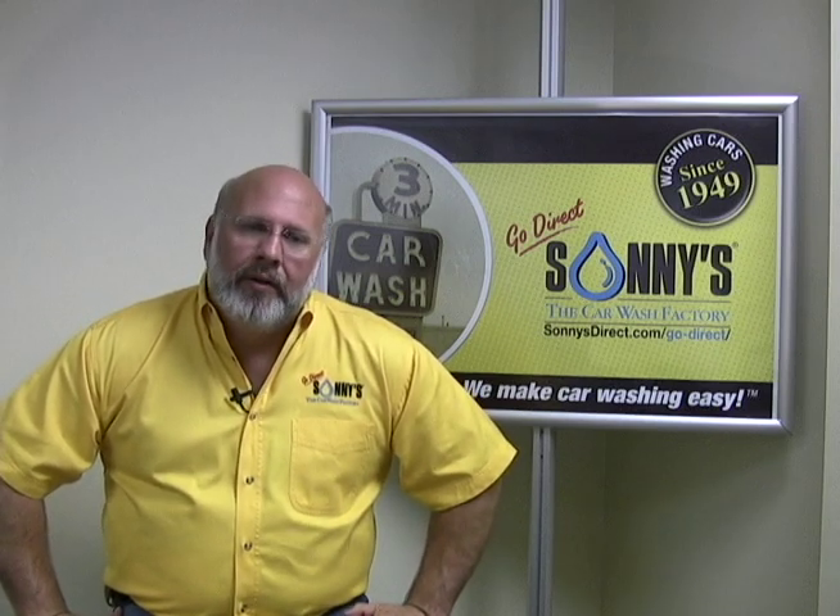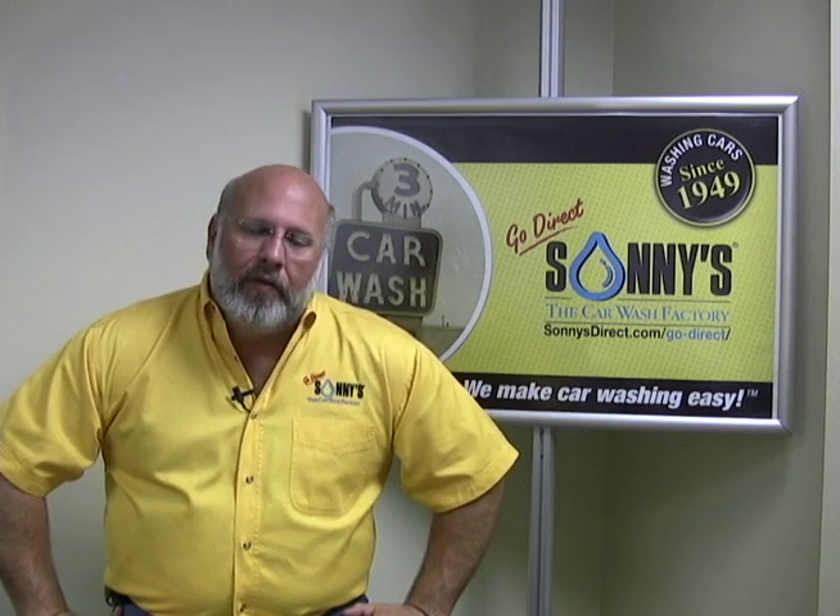It all has to do with water, and Sunny's together with one of our partners in the water business have put together the best system available for new and existing operators. The cost of producing water starts with new construction and starts with your impact fees to bring in a water line to the building.